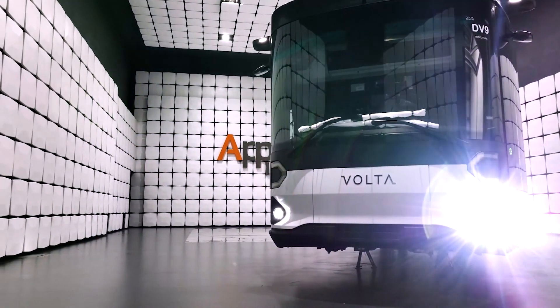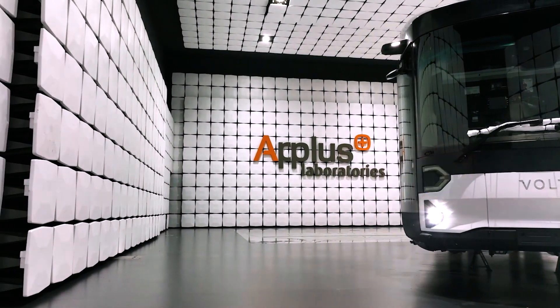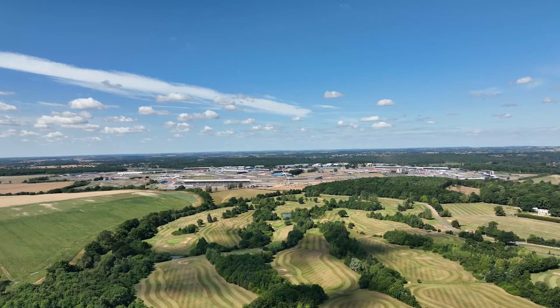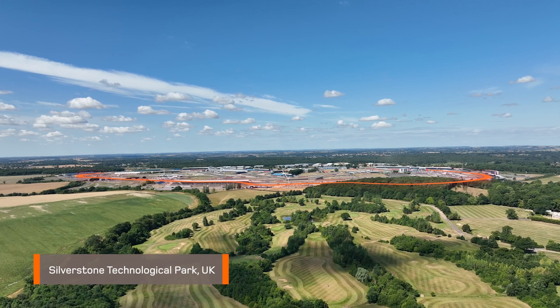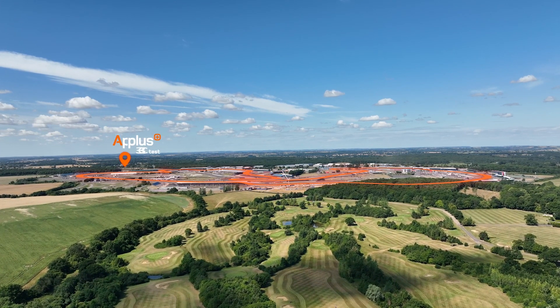A Plus Laboratories is supporting the electrification of the automotive industry with investments in testing technologies for new energy vehicles. Our laboratory at Silverstone Race Circuit in the UK, A Plus 3C Test, has been a key player in this investment drive.